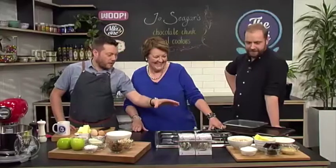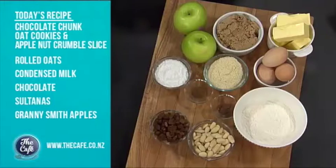Mark's going to be doing the baking. We've got chocolate chunk and oat cookies, which sound absolutely fun. And then apple and almond slice — a nut crumble slice. Pretty good. He'll be there by the end of the show, he'll get there.